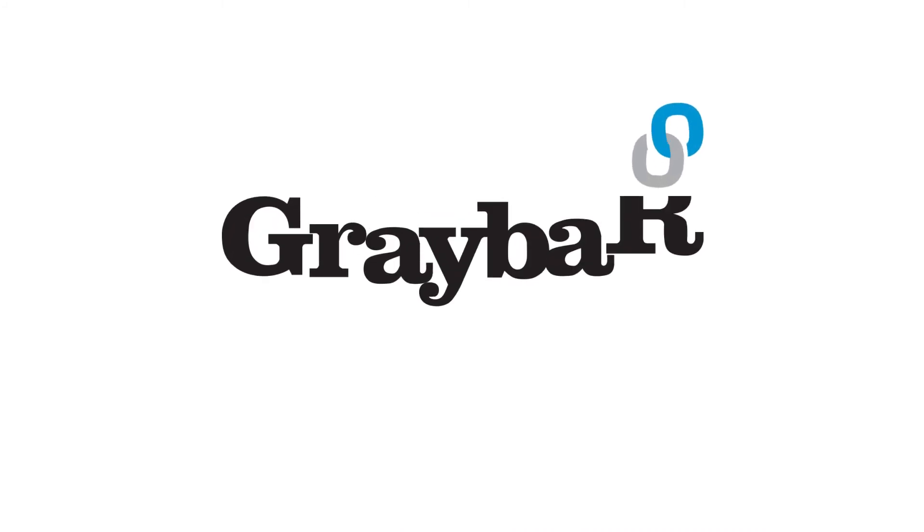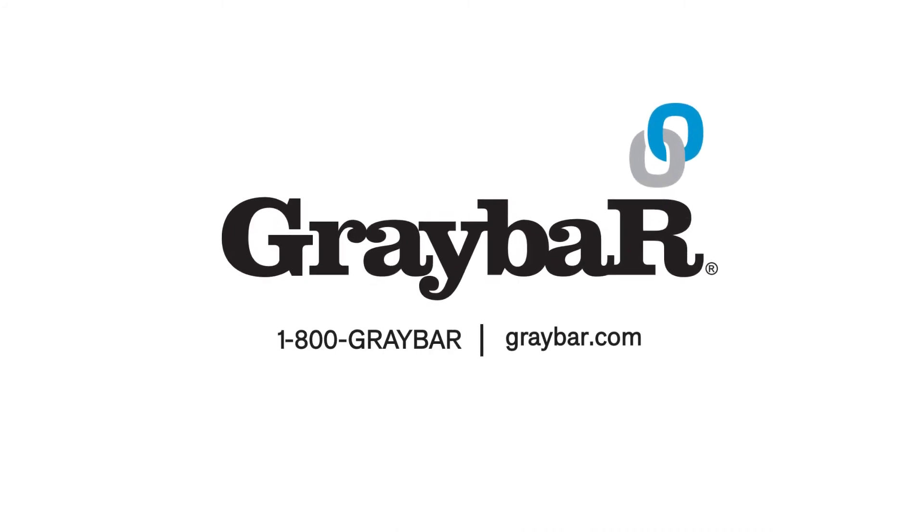Really, I would say the beginning of that is understanding your environment, knowing where your most effective areas of controls can be utilized. Working with a gray bar sales rep would be a great place to start.